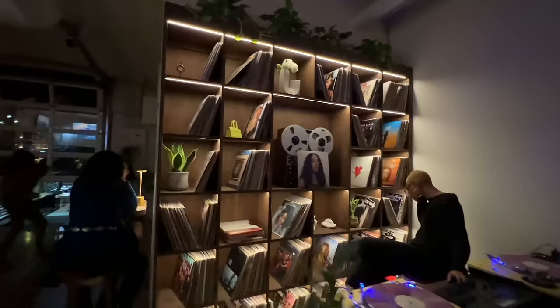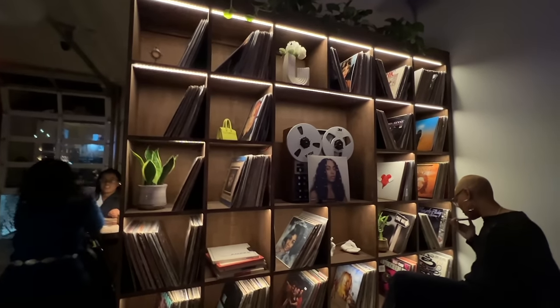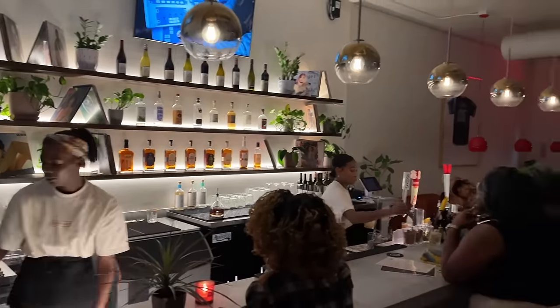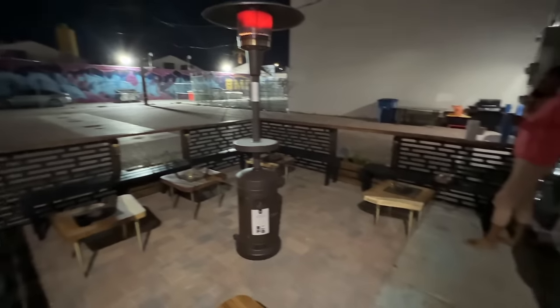So this is an R&B bar and they're playing all different R&B types of music. This is a Black-owned business, so super cool supporting minorities. They have a really cool art display here — a wall with different records. The bar is super nice, looks really elegant and clean. They also have a back patio area, but it's a little too cold right now to go outside.